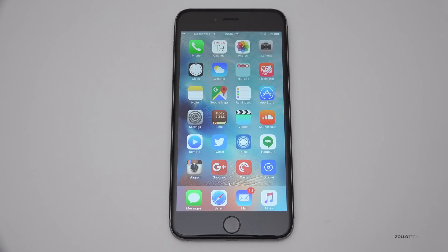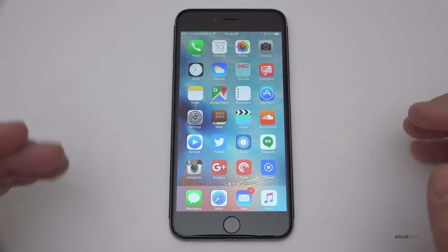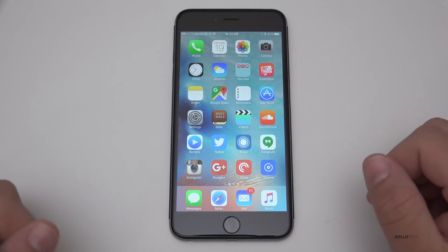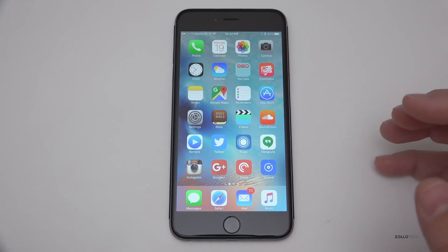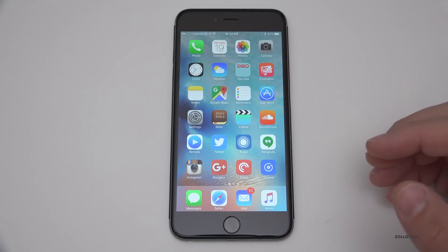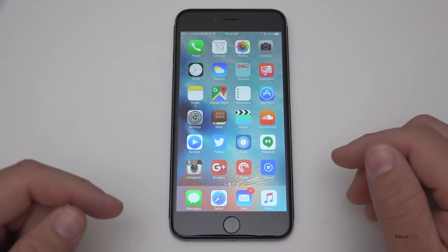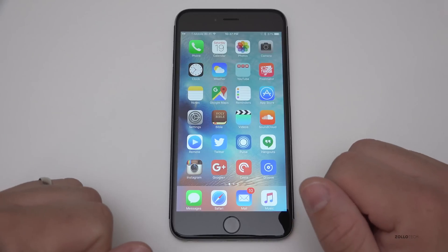Hi everyone, Aaron here for Zollotech and this is iOS 9.1. Apple recently released iOS 9 and the same day they released it, they pretty much released iOS 9.1. 9.1 is believed to be the precursor to the iPad Pro, so it adds a couple things like the smart keyboard and the Apple Pencil for the iPad Pro. We're thinking iOS 9.1 will be available around the November timeframe when the iPad Pro launches.